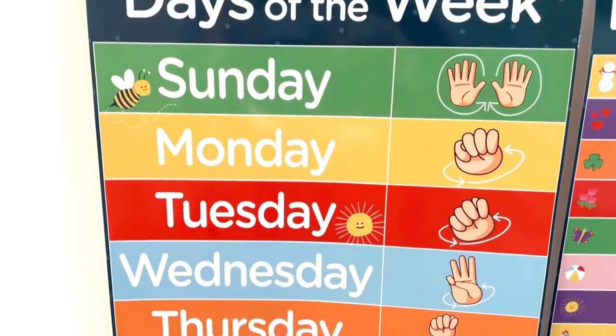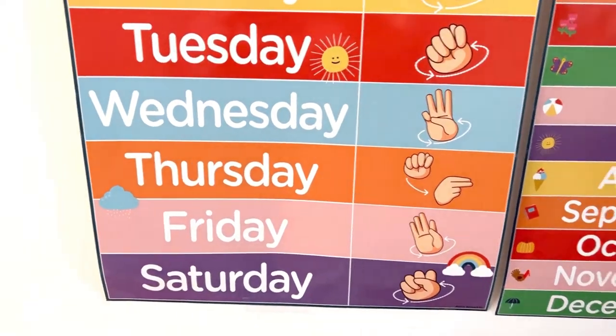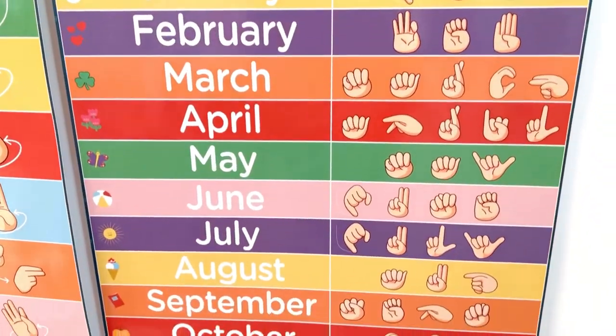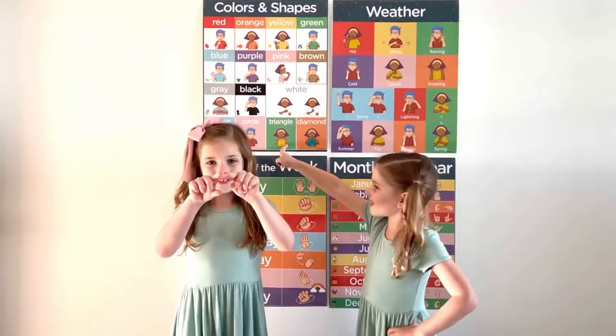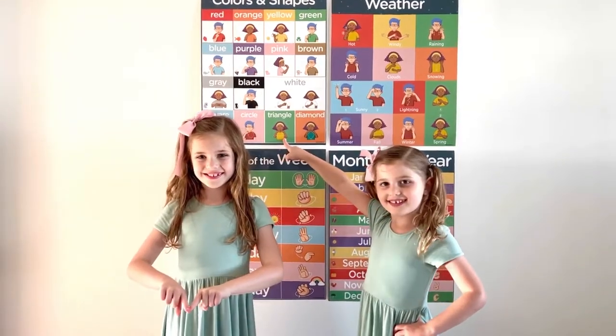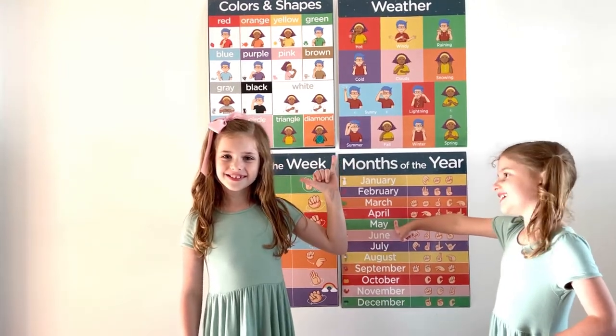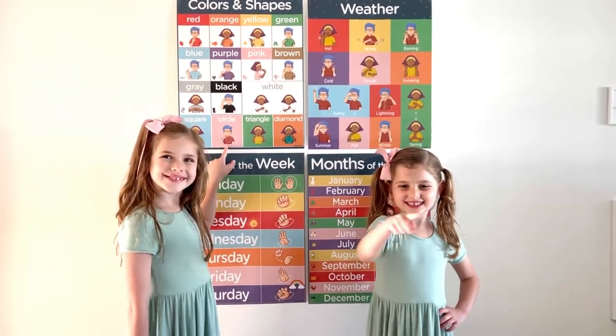These ASL posters for kids provide easy learning and have bright and bold signs for easy reading, visual learning, and for fast and easy signing. Stimulate children's brains with our ASL for Kids educational materials. These are suitable for toddlers, preschoolers, babies, or any ASL beginner.